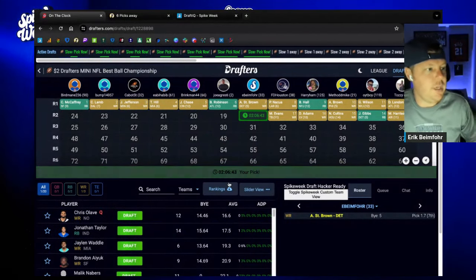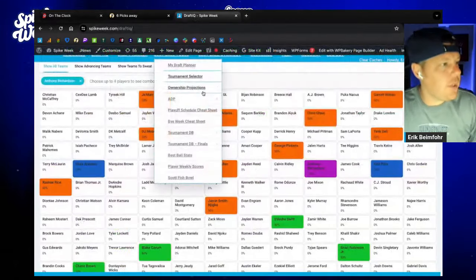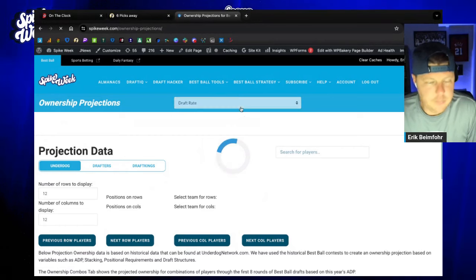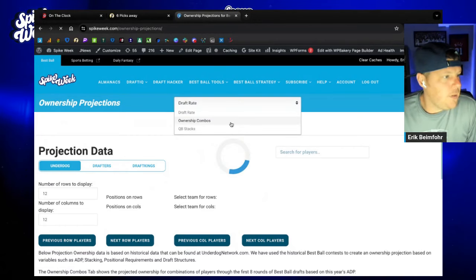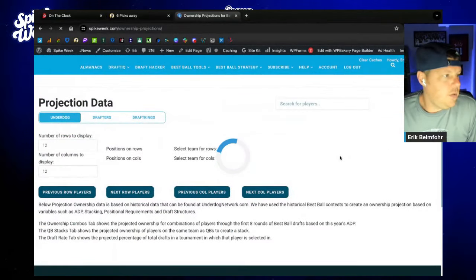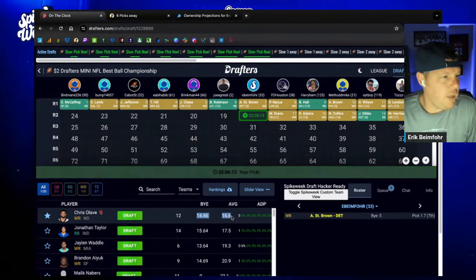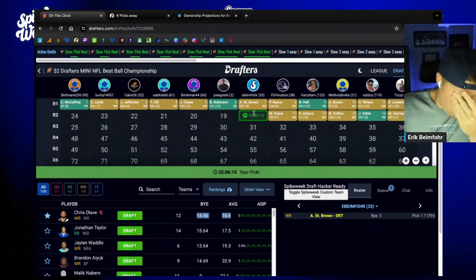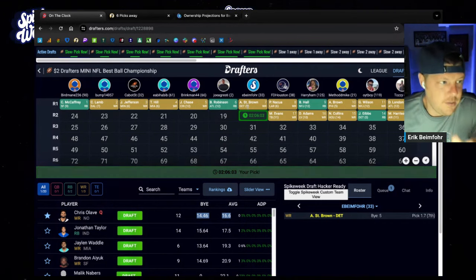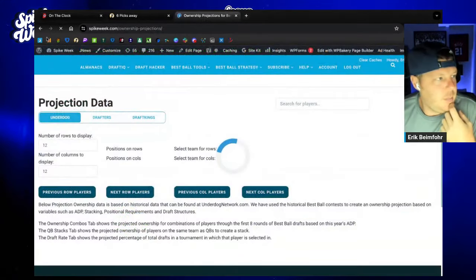This one's fun because I don't have a lot of Amon-Ra St. Brown, and he definitely doesn't make it to the 107 very frequently. I think I know what the answer is already going to be. If I go to our ownership projections and ownership combos, I'm almost certain I'm going to want to take Chris Olave. Amon-Ra goes normally fifth or sixth. Seventh is not a big deal, but it will continue.